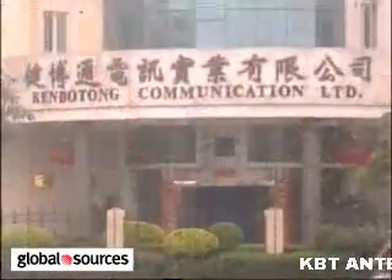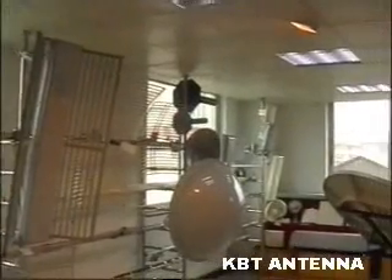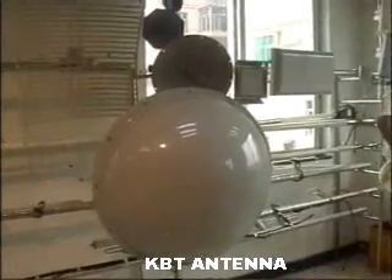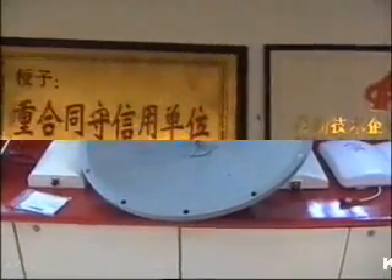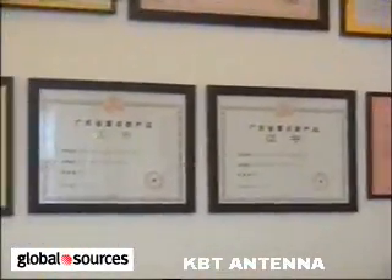Kenbotong Communication Limited Antenna, established in 1985, has been in the communication antenna business for 21 years. All products are tested using HP Vector Network Analyzers and Sumitech Intermodulation Testing Instruments before they are delivered to you. Our antennas are FCC certified and we obtained the ISO 9001-2000 certification from SGS in 2001.